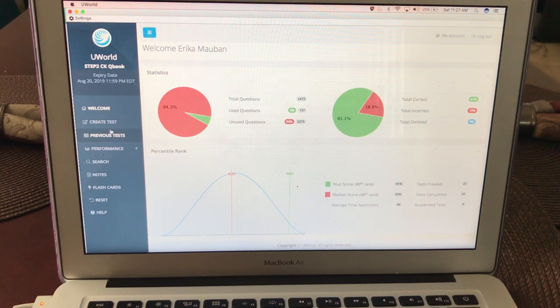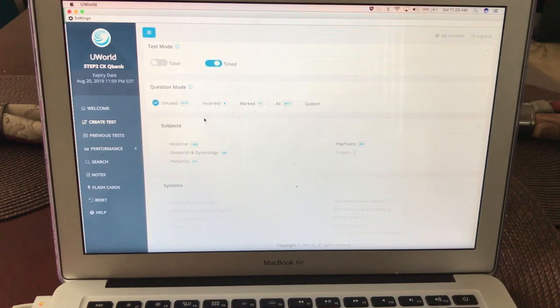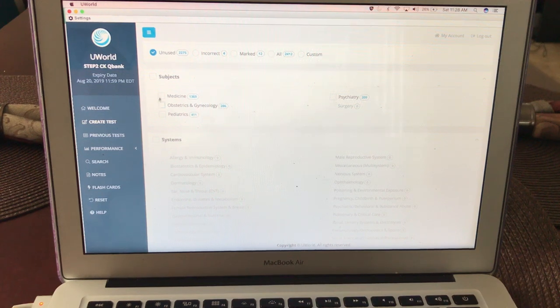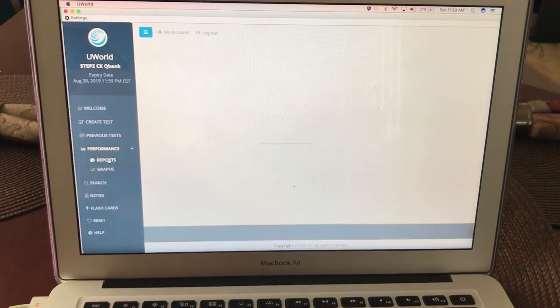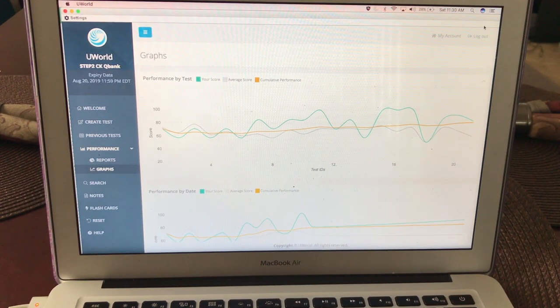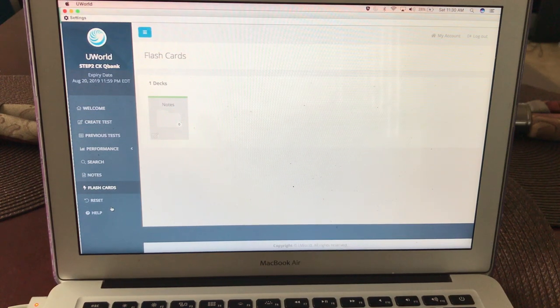What is important is learning from these questions. You can create a test, select tutor mode or time mode, and select questions — I always selected only unused questions since I went through it one time. On Step 1 the Qbank comes up with organ systems. The real Step exams are in blocks of 40, so that's the maximum per block. You can also see previous tests with performance charts and graphs, but my progress didn't necessarily parallel my UWorld progress. You can also make flashcards, though I didn't really use those — I'll show you what I did for UWorld in a moment.